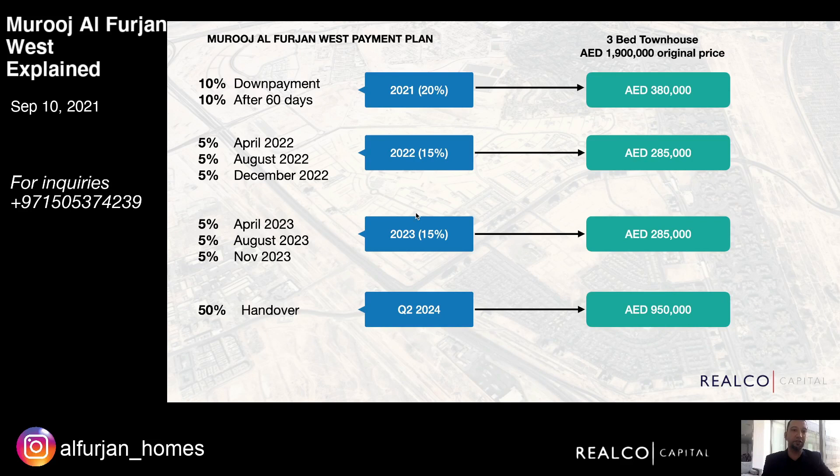The feasibility of Mujil 1 has increased tremendously. The payment plan for the west phases launched recently is slightly different — instead of 60 percent on handover, it's 50 percent on handover. You're paying 20 percent this year, 15 percent in 2022, and 15 percent in 2023. When handover comes, you can go straight to a bank if you don't want to pay cash — you can easily get an 80 percent LTV. In terms of payment plan, it's one of the best options out there.